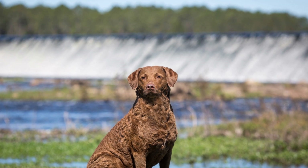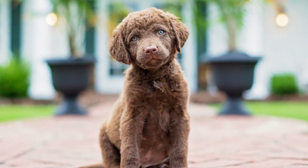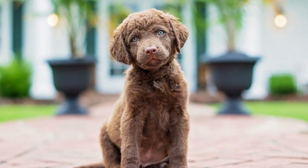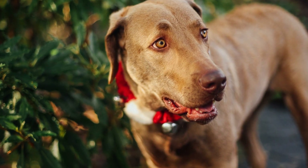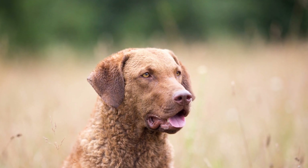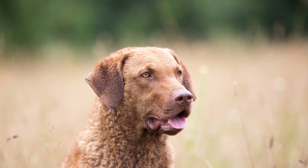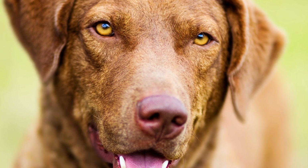One: History and Origin. Chesapeake Bay Retrievers, also referred to as Chessies, originated in the United States in the 19th century. They were specifically bred to be excellent hunting dogs, primarily for retrieving waterfowl. Their ancestors were brought from Newfoundland and mixed with local retrievers. This blending of different breeds resulted in a dog with a strong nose and the ability to track scents proficiently.